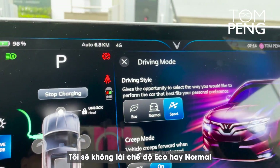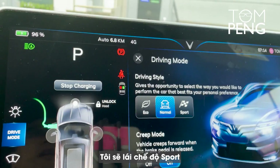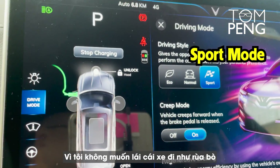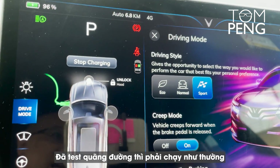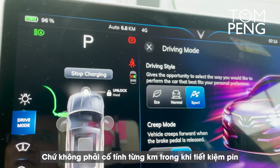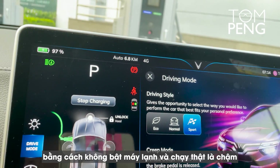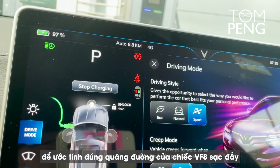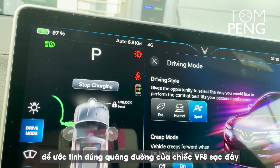Just for the record, we're going to drive not in eco, not in normal — we're going to drive in sport mode, because I don't believe in driving slow. A real test of the range should be driving the car normally, not trying to squeeze every kilometer out of the battery by turning off the AC and driving like a turtle. I'm going to drive the car normally so we can extrapolate an actual real range of a fully charged VF8.